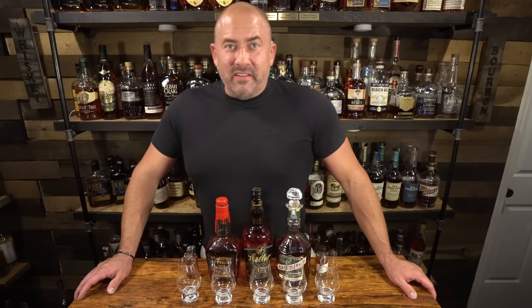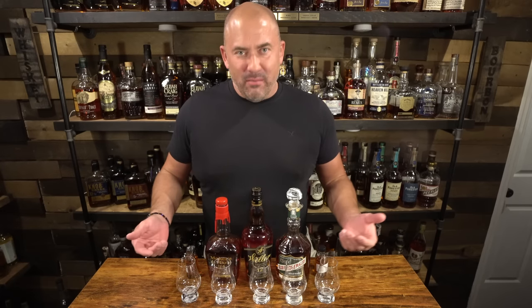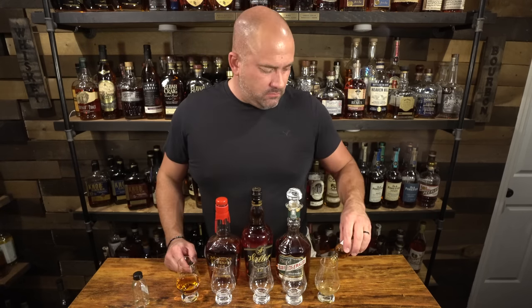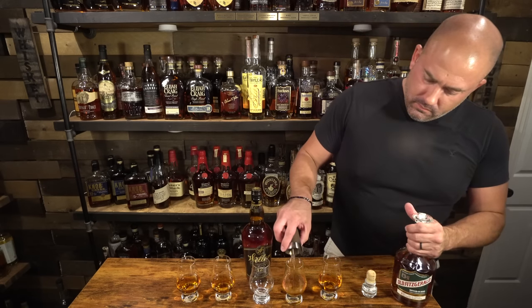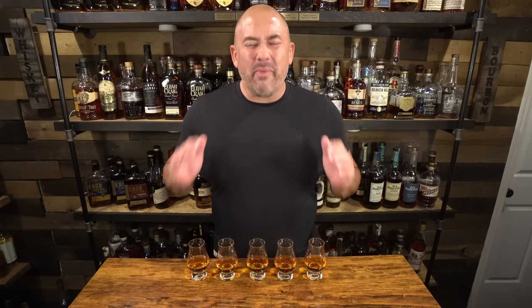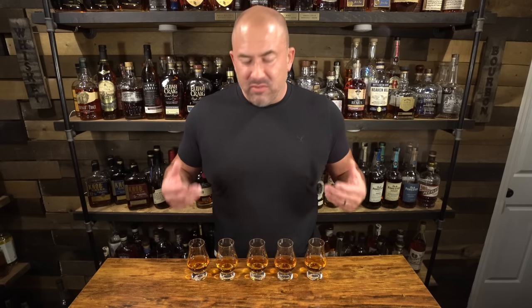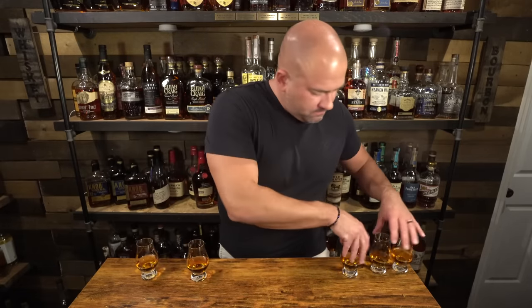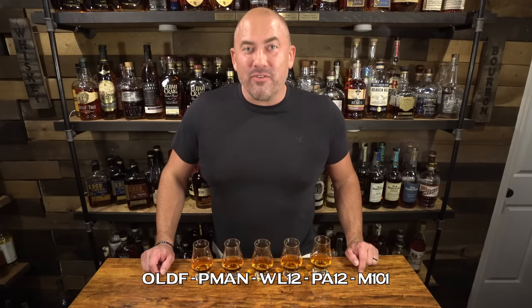I know a lot of the videos I've been doing lately are double blinds with Jamie, but I went old school back to the original five-way blinds — me putting the labels on the bottom with the names on them. We're going to pour them on camera, then mix them all up. You guys will know what I'm drinking; I won't. We're going to do it old school today. So we have about two ounces from each bottle poured into the glasses. The glasses are labeled on the bottom, so I'll know what I'm drinking at the end — but let's mix these up. They are sufficiently mixed up. I do not know which is which. Let's get started.